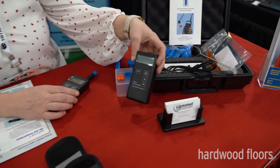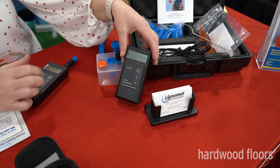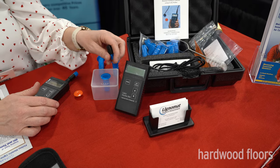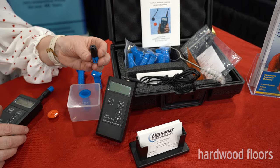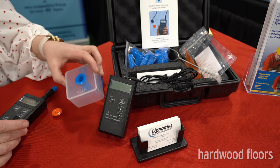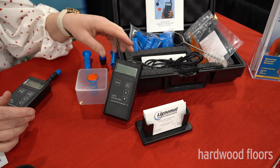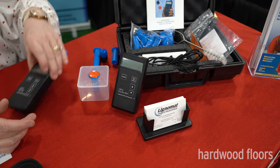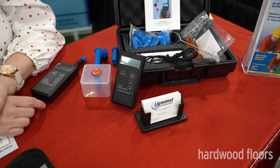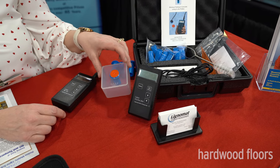We also have the Ligno BW, which is a pinless meter that works for wood, concrete, and sheetrock, and also functions as a concrete meter. What's nice about Lignomat's in-situ probe is that it's reusable — this little sensor can last for years if taken care of. You drill a hole in your concrete, set the sensor inside, cap it off, and that's a 24-hour test. Both the RH and BW meters can work with the in-situ probe. Testing concrete with the in-situ probe method is the most precise way to do it.